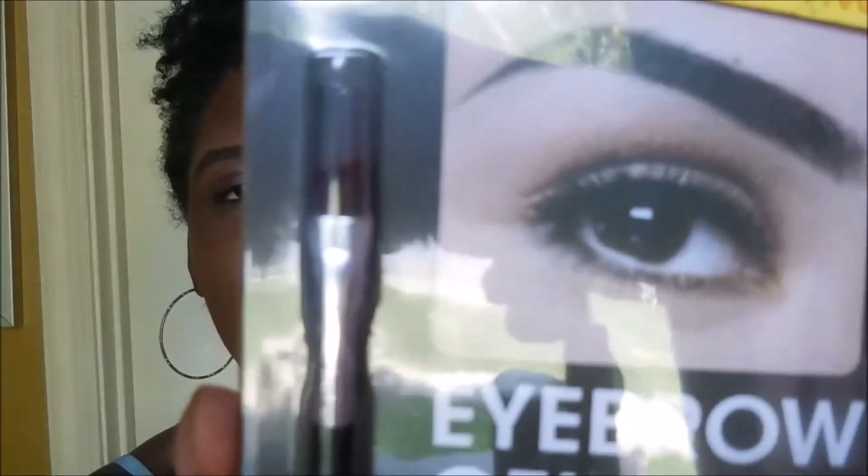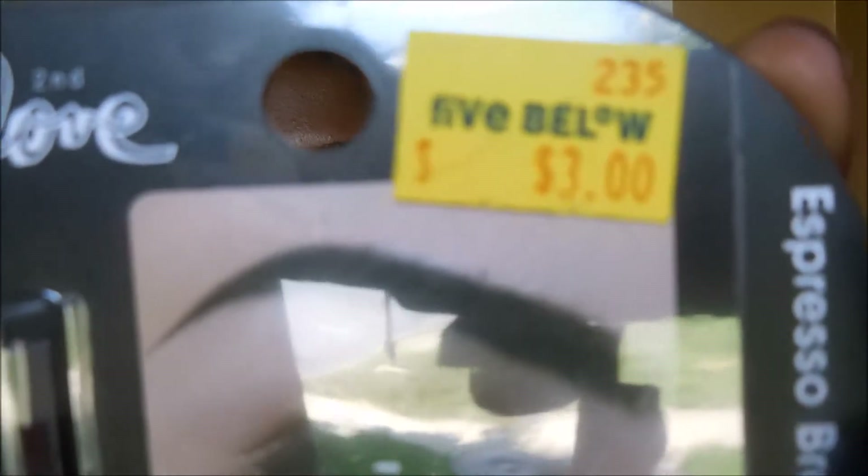The next thing I'm going to show you is this eyebrow gel — it's from Second Love in Espresso Brown. I haven't tried this yet but I've always wanted an eyebrow gel because I see people use it. Right now I use a pencil, but I feel like eyebrow gel is better — if you guys think otherwise, please let me know. I'm still trying to find myself in this makeup world. It also comes with a little brush and it was three dollars from Five Below.